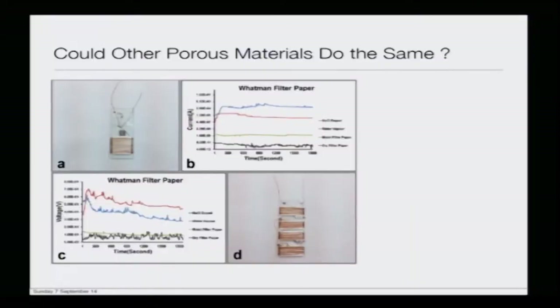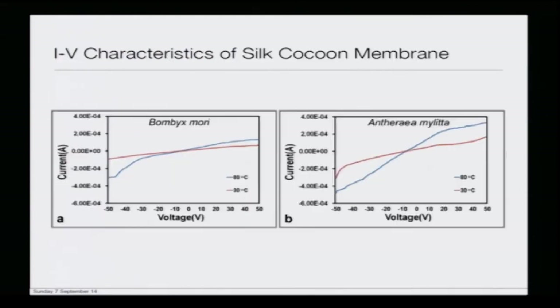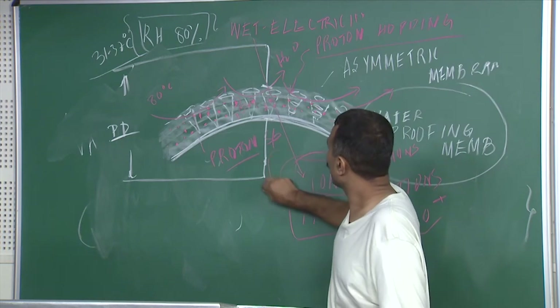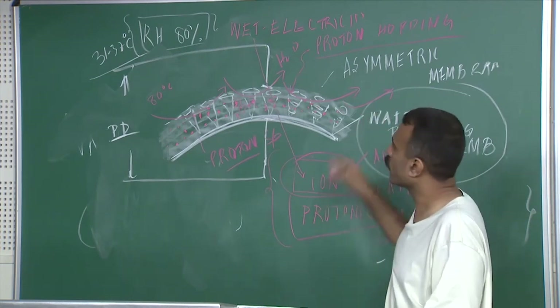Supporting information in the paper shows that porous materials like paper behave similarly: dry paper is an insulator, moist paper shows little current, but with water vapor you see a rise in current, and if you dope it with NaCl you see an even higher current. This confirms that ions and possibly protonic species are responsible for flow of current across these biological membranes.